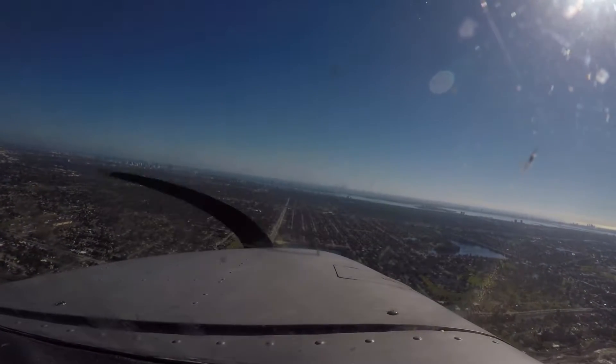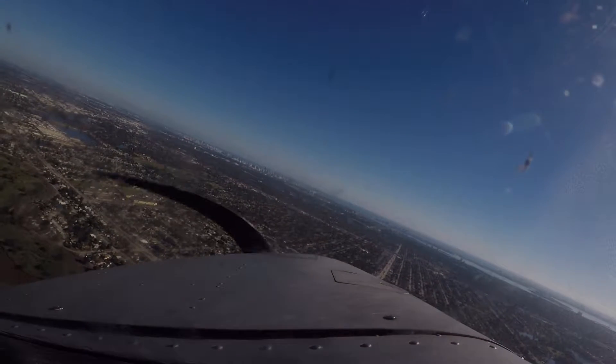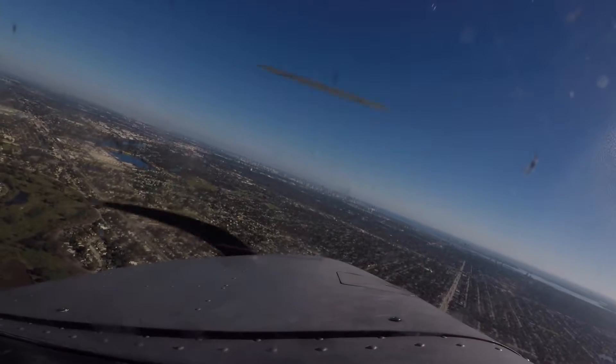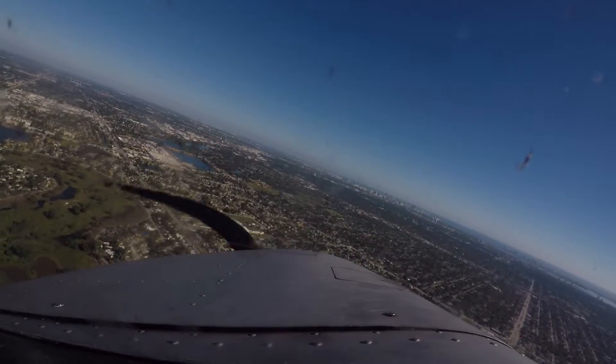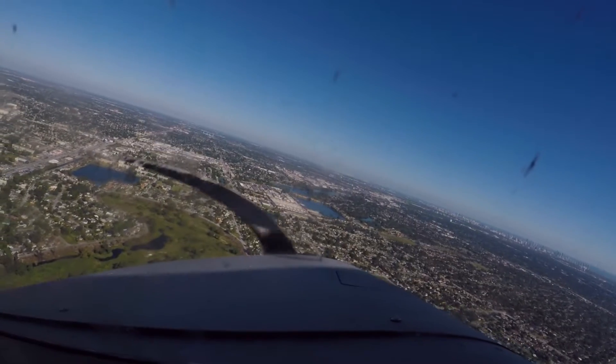7472, did you see the Cessna? Yeah, I have the traffic in sight. 472, say type landing. Touch and go, 472. 20472, number 2, South Cessna on a short final, runway 27L, cleared touch and go. Clear, touch and go, runway 27L, 472.